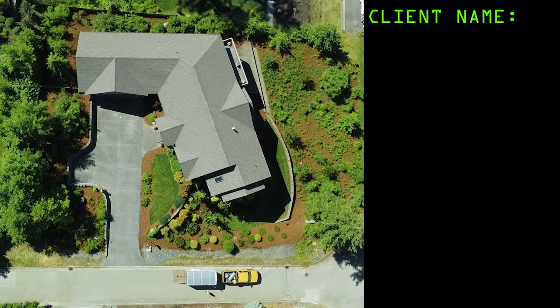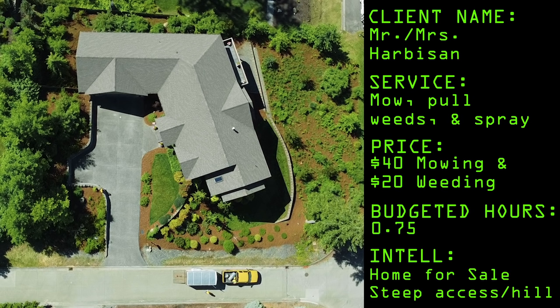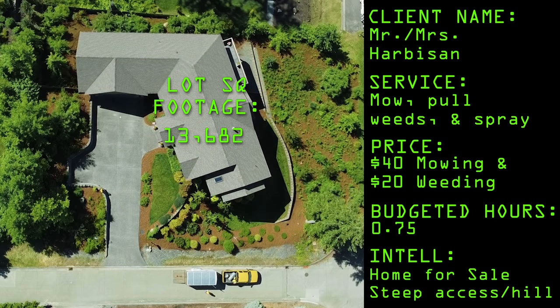Today we're going to make some money mowing lawns and running a landscape business. This client has their home for sale. It's at a very steep hill and it's hard to actually access with the trailer you're going to see in just a moment. We're mowing and weeding this property and also spraying for them as part of the weeding service.